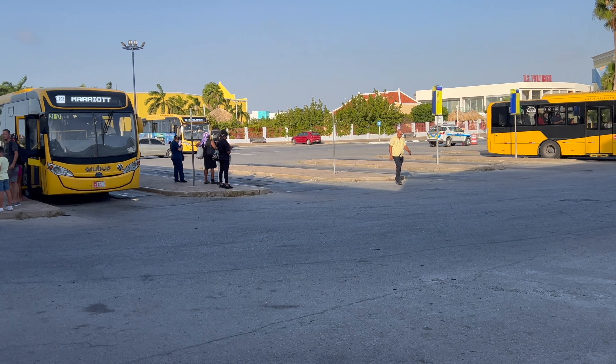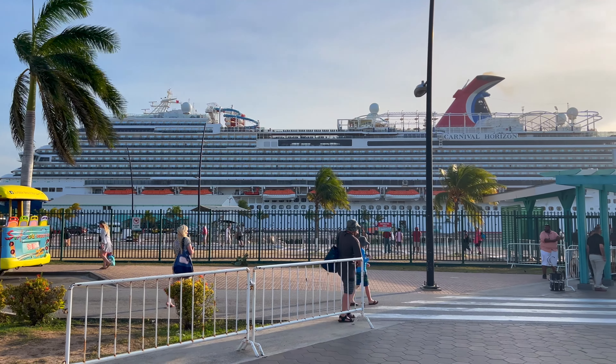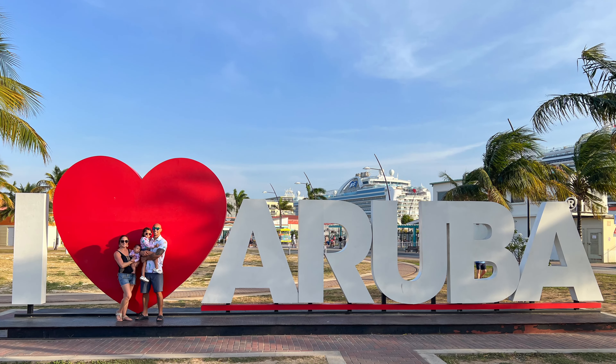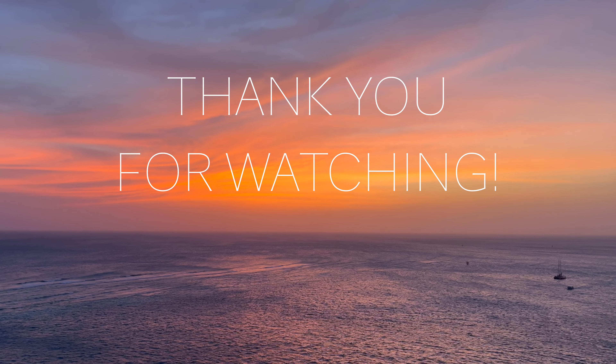You'll get dropped off back where you started, unless of course you choose to get off sooner. I hope you feel more confident and comfortable planning your day in Aruba knowing you have the Arubus as a transportation option. If you enjoyed our video, please give it a thumbs up and don't forget to hit that subscribe button. See you in Aruba!